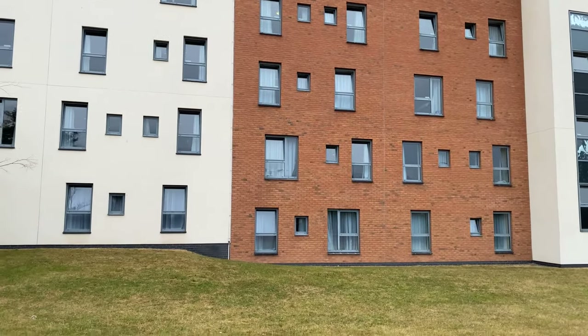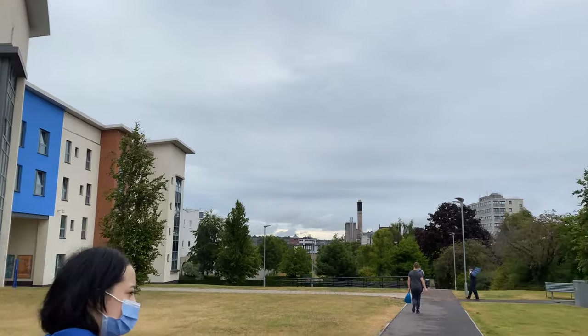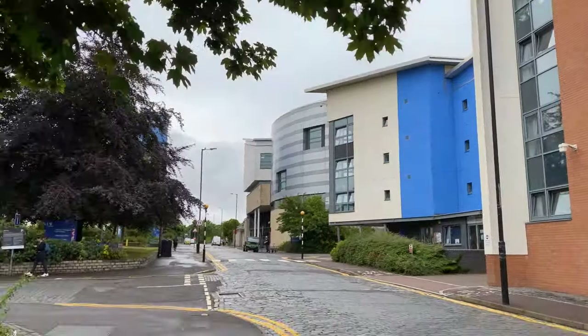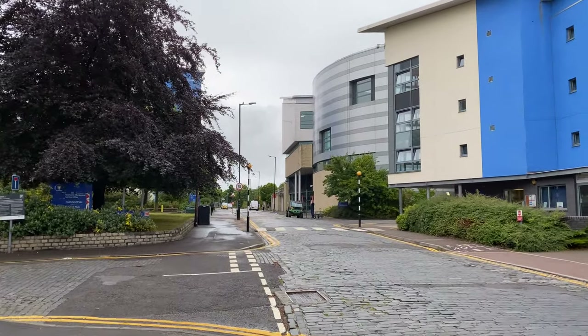Reason number nine: the university has residential facilities available to students. So if you want to live on campus or you're a first-year student who needs accommodation, the university has residential facilities that enable you to settle right in the middle of campus — no worries at all.